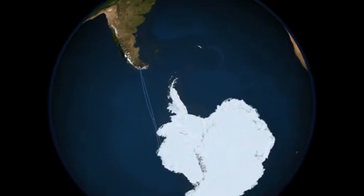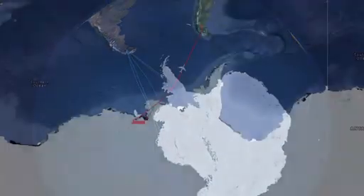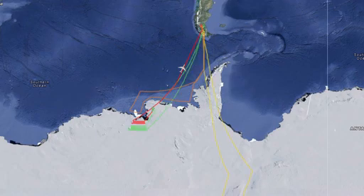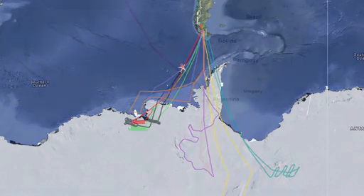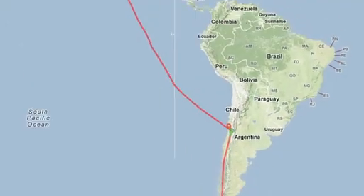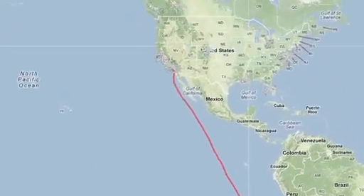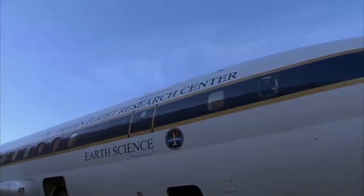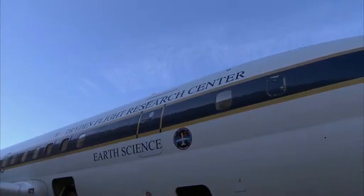IceBridge is off to a strong start this year, having completed seven science missions over outlet glaciers, sea ice, and ice sheets, covering a broad range of territory both east and west of the Antarctic Peninsula. This is exactly the kind of start mission managers were hoping for. Dryden has been invited by headquarters to play a pretty major role in Operation IceBridge when it comes to studying the Antarctic continent.